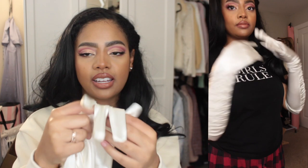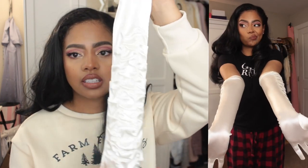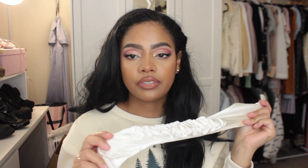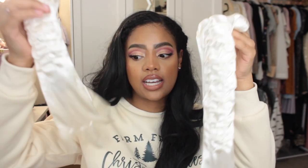The next gloves I'm in love with — these are so cute. They're an off-white cream colored satin glove and the top has this ruching going on, but the base does not, which I actually kind of like. I think these are super cute and I think these are going to be like my 2022 gloves.